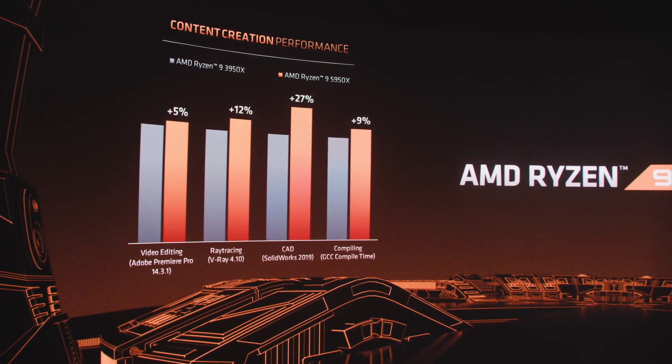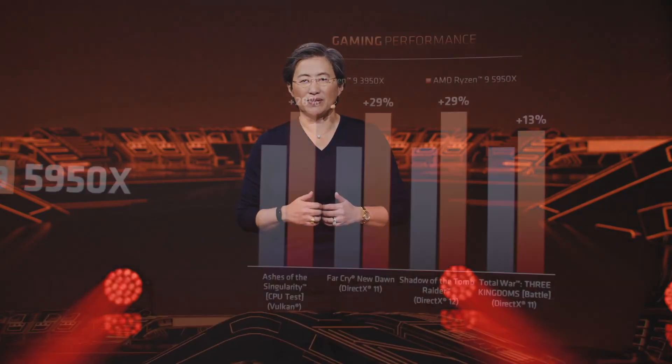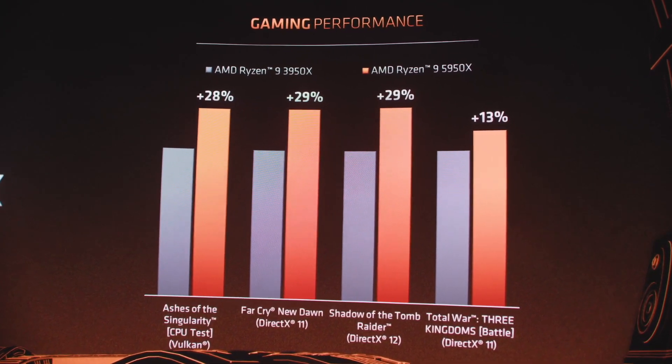I was particularly interested in the 5600X, as I think it will be a great value CPU for gaming. I'm curious to see how close it can get to stock 10900K gaming performance with some tweaks and overclocking, and I hope I'll get a chance to test that.